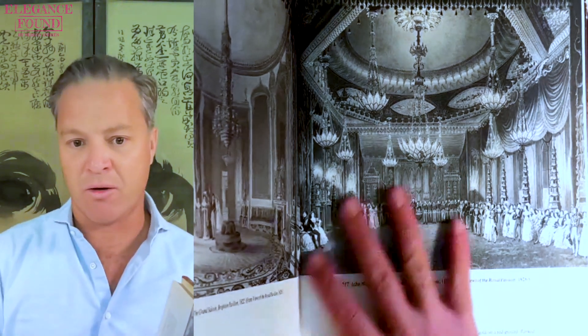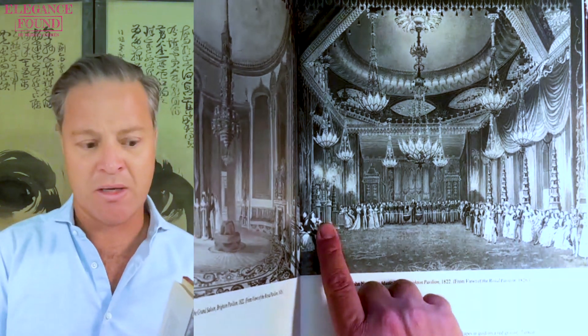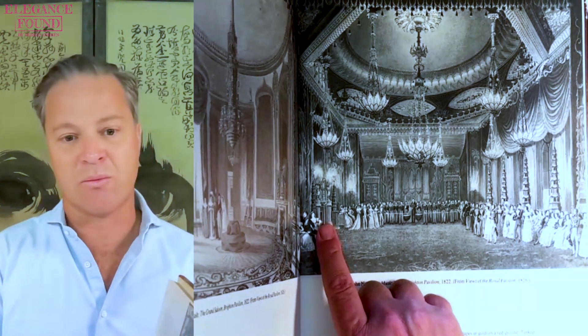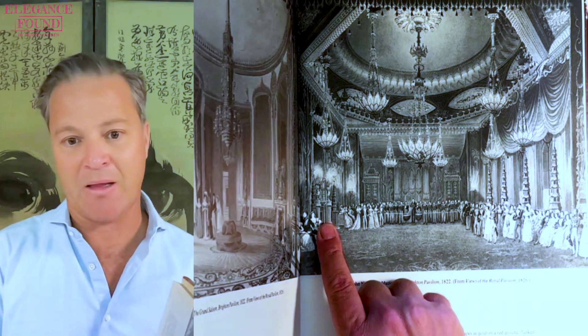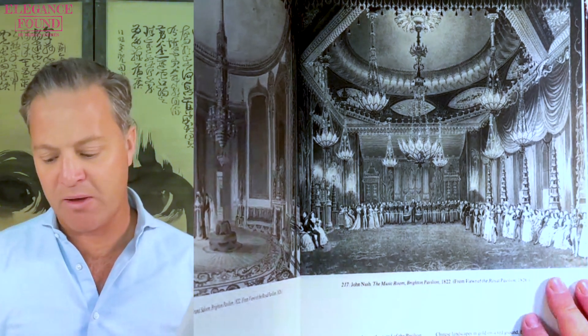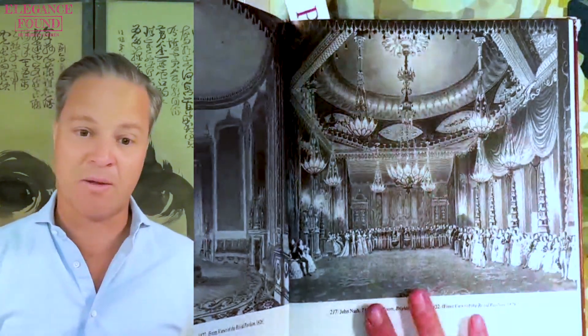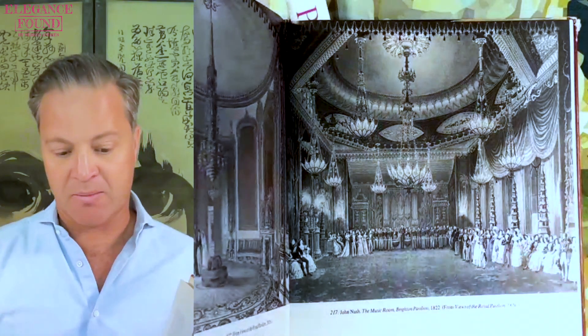This room is no longer in the form that it is today. This chimney piece here was designed by Robert Jones, and it's now in the Chinese luncheon room in Buckingham Palace. So you can go to the grounds of the Brighton Pavilion today, but these rooms are no longer the way that they were — though you can still see some of the pieces if you have access to Buckingham Palace.